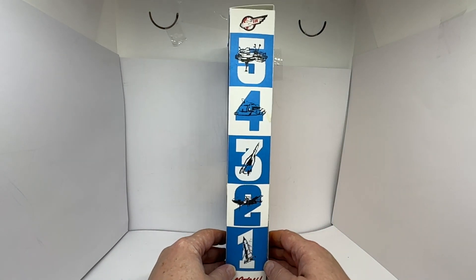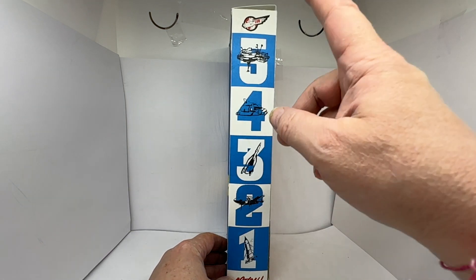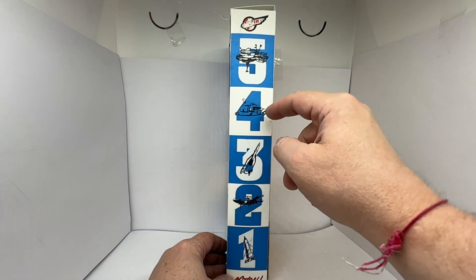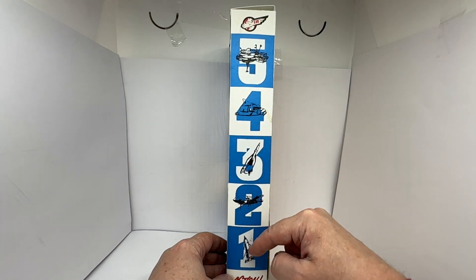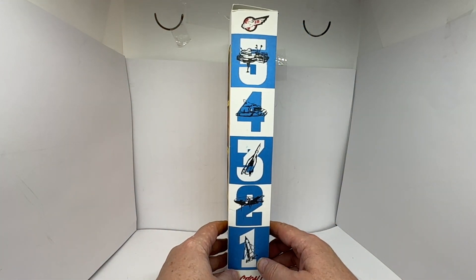On the side of the box it says 5, 4, 3, 2, 1 and Action, and you've got the International Rescue logo at the top. You've also got Thunderbird 5, Thunderbird 4, Thunderbird 3, Thunderbird 2, and Thunderbird 1 depicted. It is exactly the same on the other side as well.